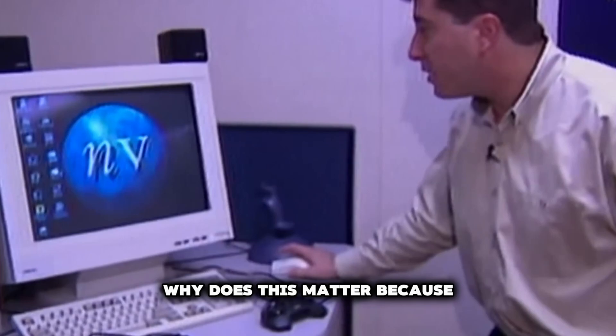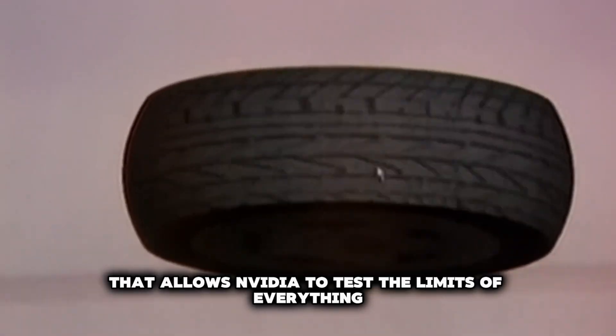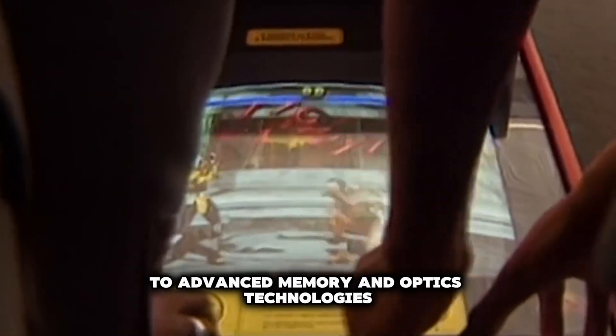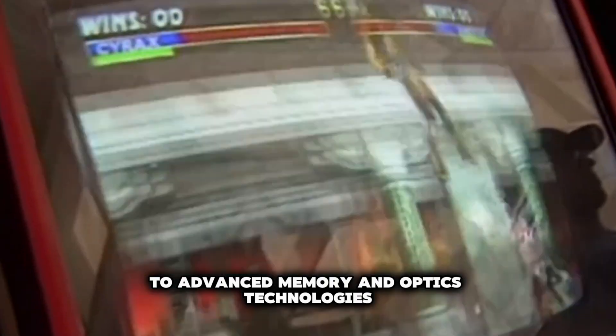Why does this matter? Because it's this approach that allows NVIDIA to test the limits of everything, from the TSMC manufacturing process to advanced memory and optics technologies.